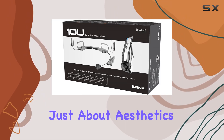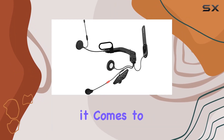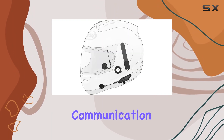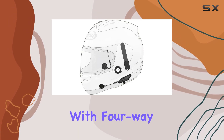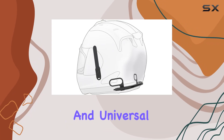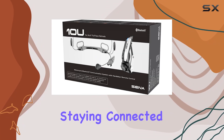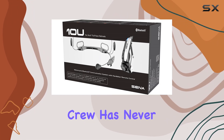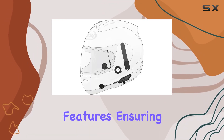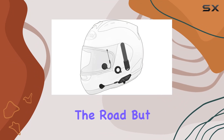But it's not just about aesthetics. The 10U packs a punch when it comes to functionality. One of the standout features is its impressive communication capabilities. With 4-way intercom communication reaching up to 1.6 kilometers and universal intercom compatibility, staying connected with your riding crew has never been easier. Plus, intuitive voice prompts guide you effortlessly through its features, ensuring a hassle-free experience on the road.